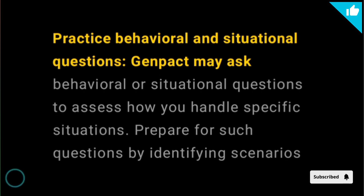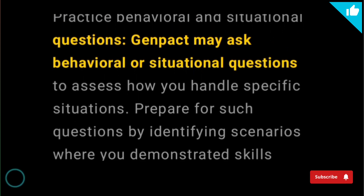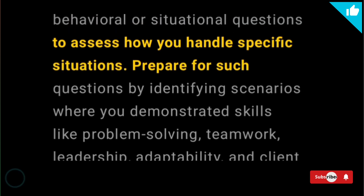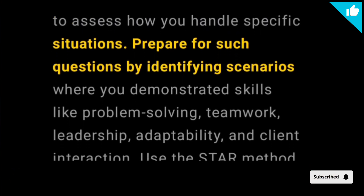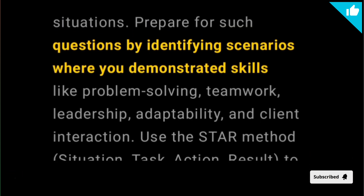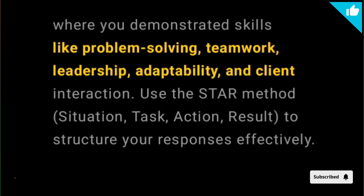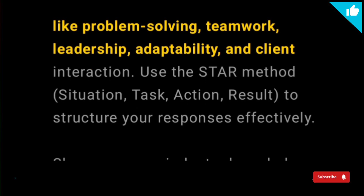Practice behavioral and situational questions. Genpact may ask behavioral or situational questions to assess how you handle specific situations. Prepare for such questions by identifying scenarios where you demonstrated skills like problem solving, teamwork, leadership, adaptability, and client interaction.